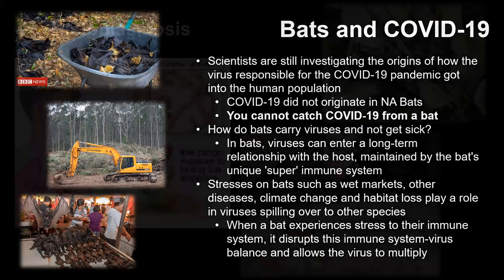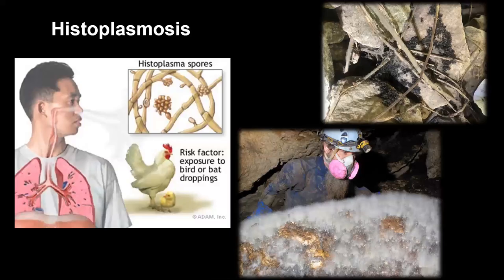Histoplasmosis is something that can grow on bat or bird droppings. It's actually fairly common in the southeast because of all the chicken farms we have, and most people exposed to histoplasmosis don't know it and never get sick. If you're just around bat droppings outdoors there shouldn't be much risk at all. In an enclosed space with droppings, you should always wear a mask and gloves just to be safe, but your chances of getting histoplasmosis are pretty low.